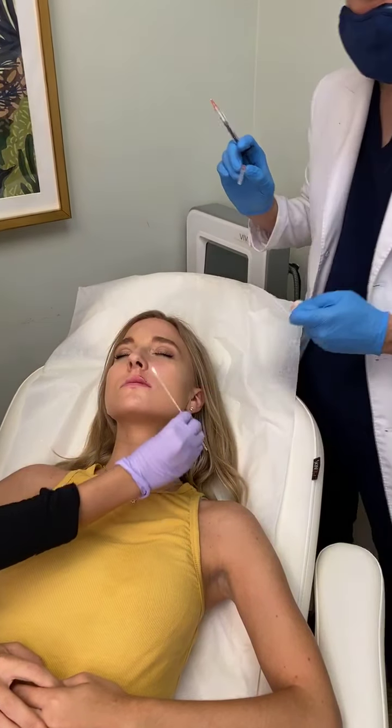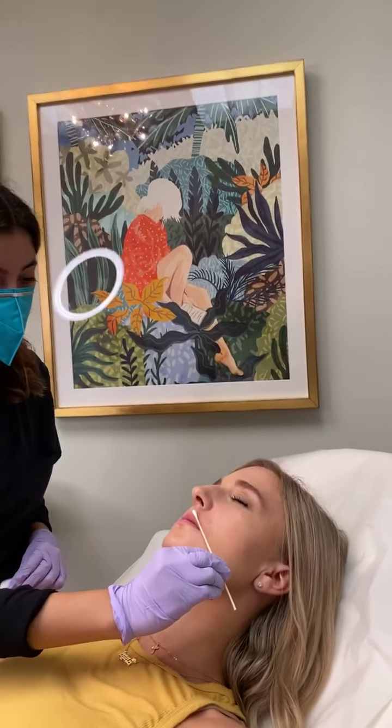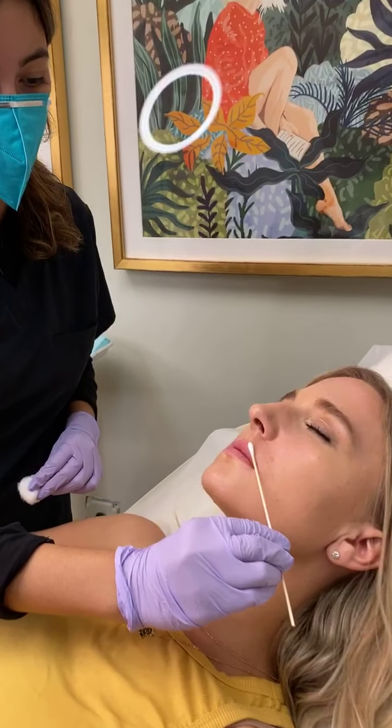You can see how this one's already pulling upwards and getting a little bit of definition on the left side there — and that's what we like to see.